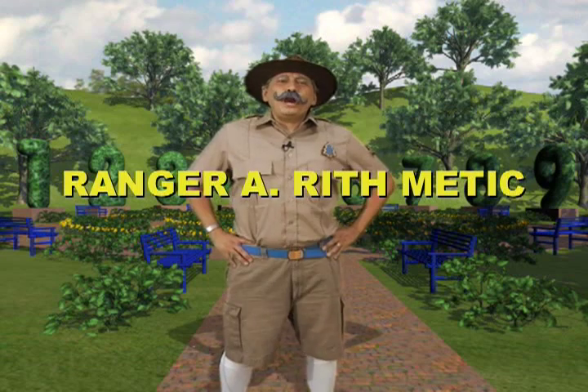Hello, Chipmunks! Welcome to Math Park. I'm Park Ranger Arrhythmatic, but you can call me Ranger Riff. Math Park is the place where times tables come alive and math is always fun. We're going to have a grand time. Today, we're going to learn multiplying by six.